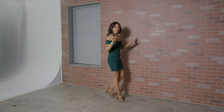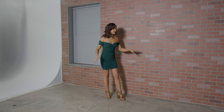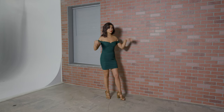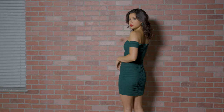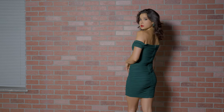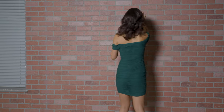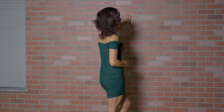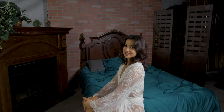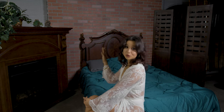Bet you didn't know here at Central Studio we actually have a big brick wall built right in. Have you ever thought about turning this big brick wall into maybe a bedroom scene? As you can see, it's perfect for your boudoir shoots or any creative scenes that might need a bedroom.